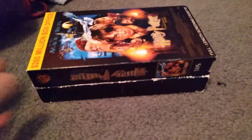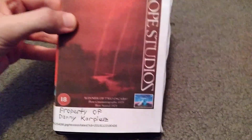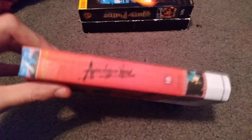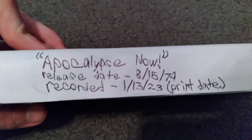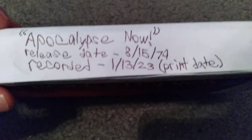These are the two Harry Potter bootleg tapes that I have. Now, this next and last one that I own is one that I made myself just recently. It's a bootleg VHS of Apocalypse Now. It has my name on it. I printed out the UK VHS casing of it because I liked it. Here's the front, the spine, and here's the custom thing that I made right here. Release date: August 15th, 1979. And the print date recorded was January 13th, 2023.